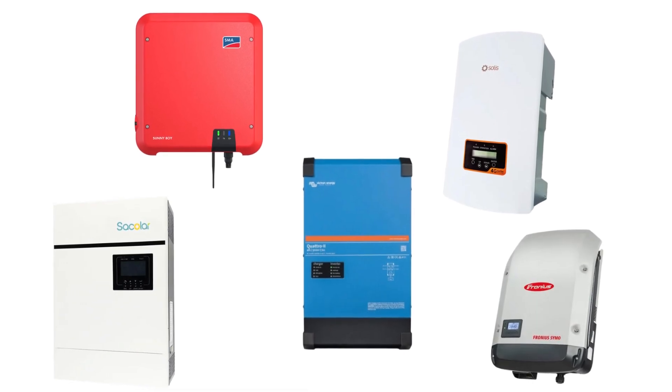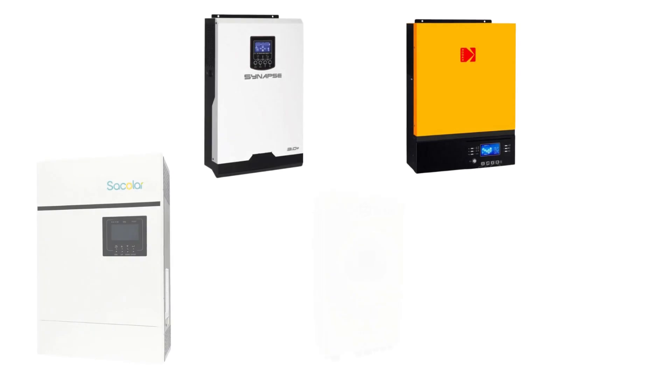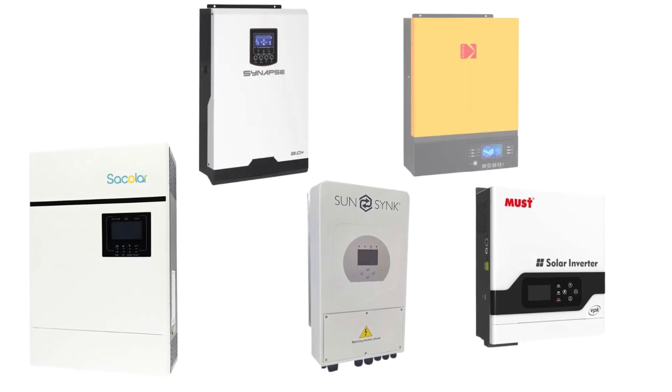Choosing the right inverter for your solar system is crucial because it will have the most impact on your satisfaction with your solar system. Here are the basic differences between these three options.